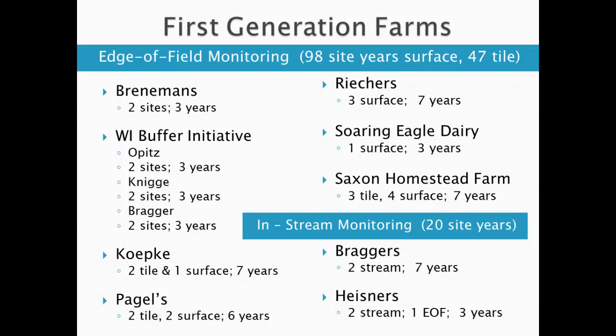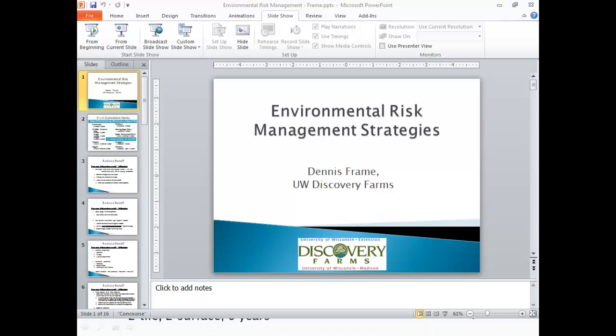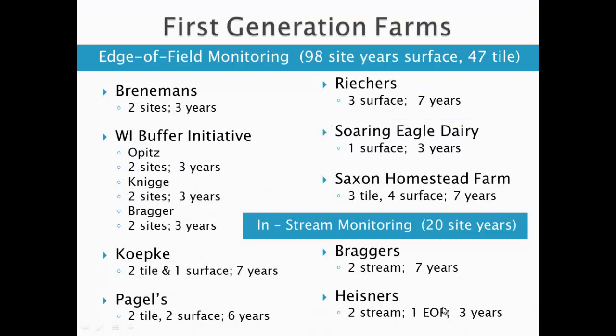You're not going to see a ton of data because we've done a million data slides and a million presentations. I'm going to go through what we're telling our producers right now in terms of how do they lower their risks of environmental loss. For people in government, we've got to remember that there are always risks — there will never be zero risks — and we need to keep producers profitable and in business.